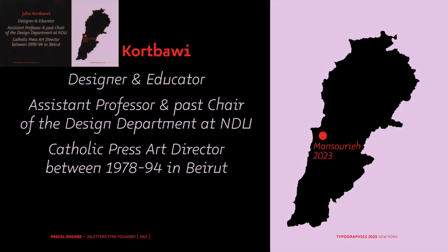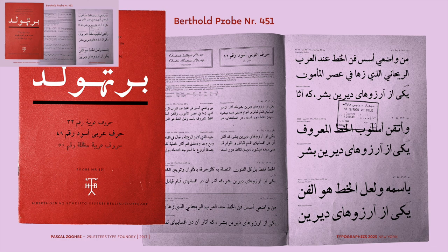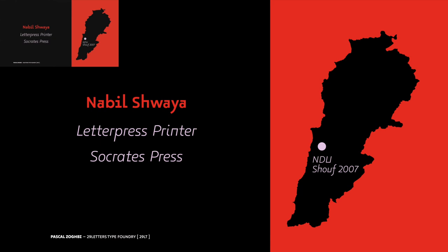I was lucky that I met with my previous teacher, John Cordbewe. He used to be my teacher and also used to work in the Catholic press between the 70s and 90s in Beirut. From the archival material he showed me, this popped up — one of the Berthold Arabic type specimens. Looking through it, I noticed I recognized this type. And I remembered that in 2007, about 15 years ago, when I was teaching at NDU with John, we visited a press and I saw this typeface in some of the lead type.